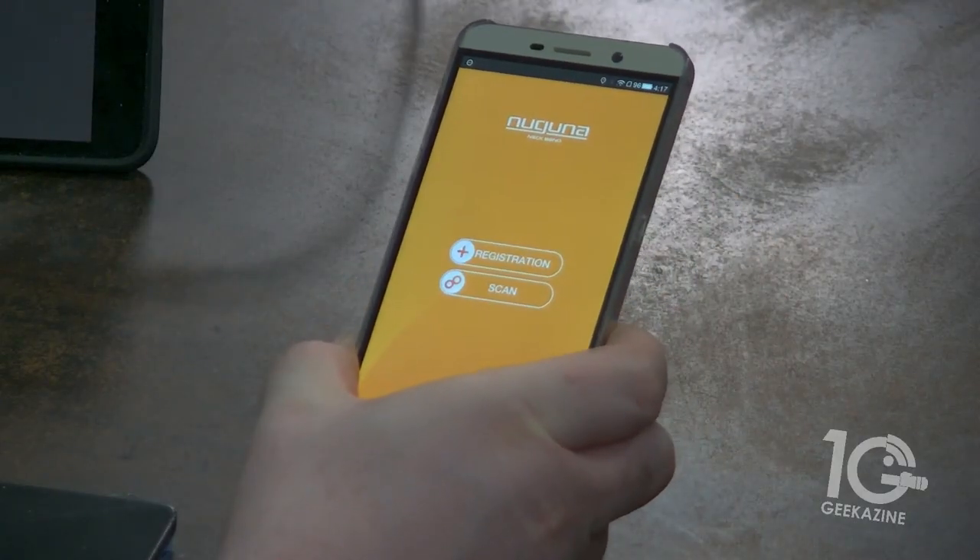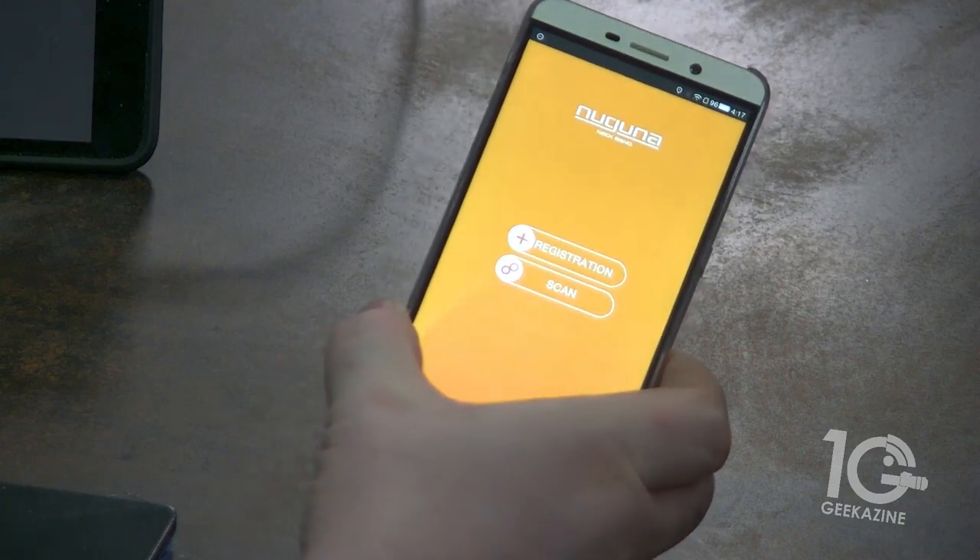So how does it work? Basically, you take the Naguna and place it on your neck like that. They have two models: the neckband and one with headphones. But this is just the regular neckband right here. It comes with an app — this is the Naguna app — though it's not activated right now because I don't have the Naguna turned on. The app is only for Android right now.